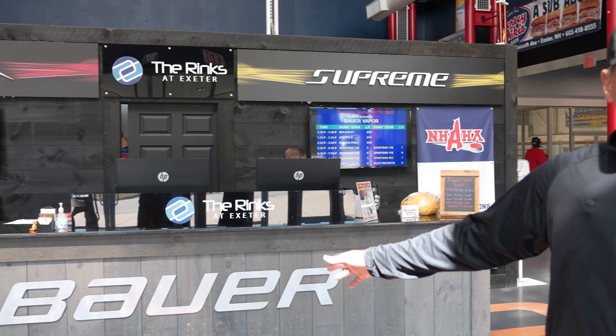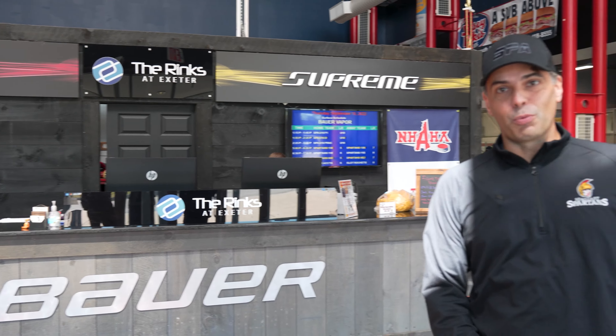Welcome inside the Rinks at Exeter here in Exeter, New Hampshire. You can see our beautiful concourse area. Bauer Hockey Global Headquarters are one mile down the street, so they do a lot of things with us here and test their equipment. Inside of here we have two ice rinks, a goalie training facility, many classrooms for our academy, a weight training facility, and much more. So let me walk you guys around and show you what we have.